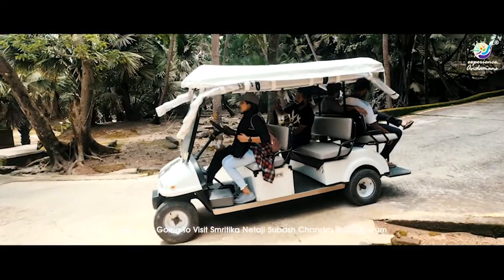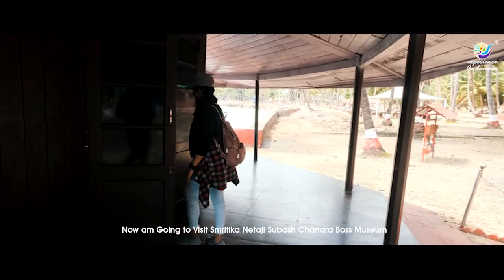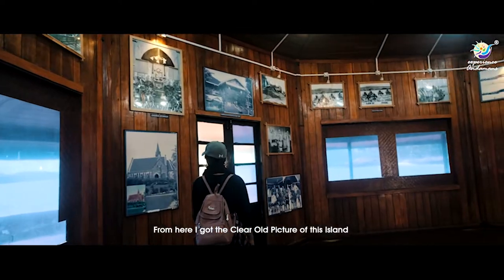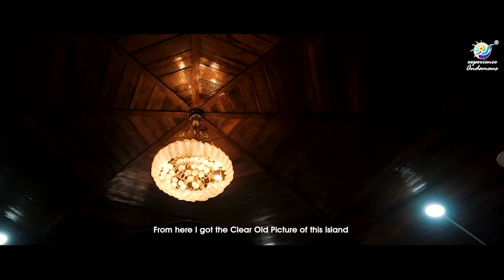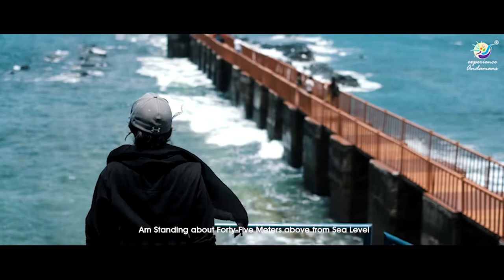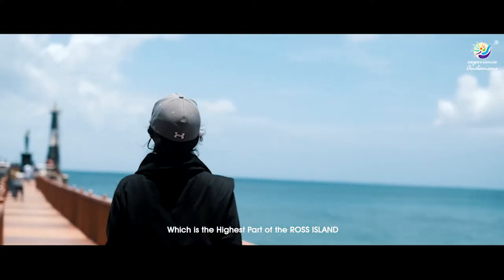Now I'm going to visit the Smritika Netaji Subhash Chandra Bose Museum. From here I got a clear old picture of this island. I'm standing about 45 meters above sea level, which is the highest part of Ross Island.